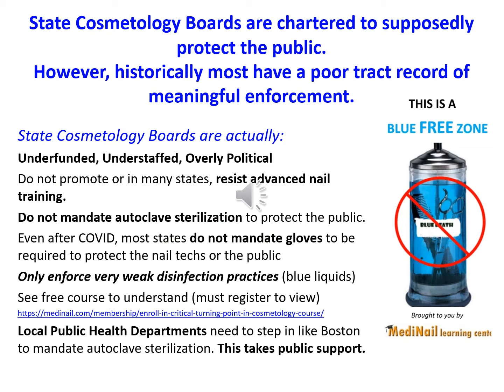Remember, nail salons are all beauty, fun, and games until someone loses a toe. State cosmetology boards are chartered to supposedly protect the public. However, historically most have a poor track record of meaningful enforcement. State cosmetology boards are actually underfunded, understaffed, and overly political. They do not promote — and in many states resist — advanced nail training. They do not mandate autoclave sterilization to protect the public. Even after COVID-19, most states do not mandate gloves to protect nail techs or the public, and only enforce weak disinfection practices like the blue liquids you see in salons.